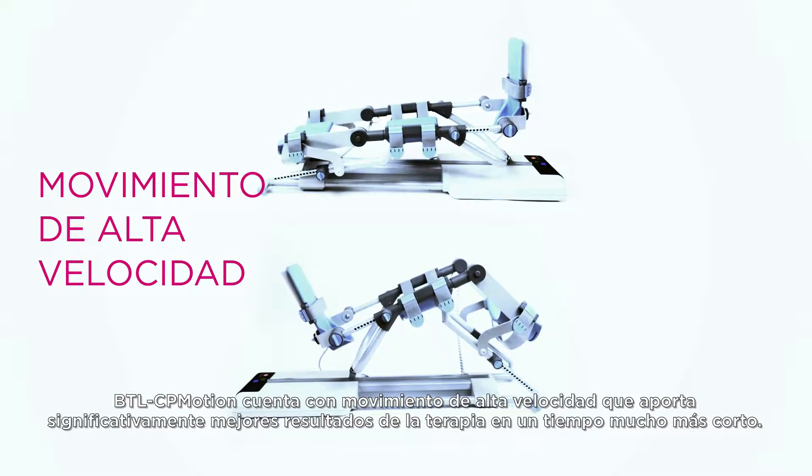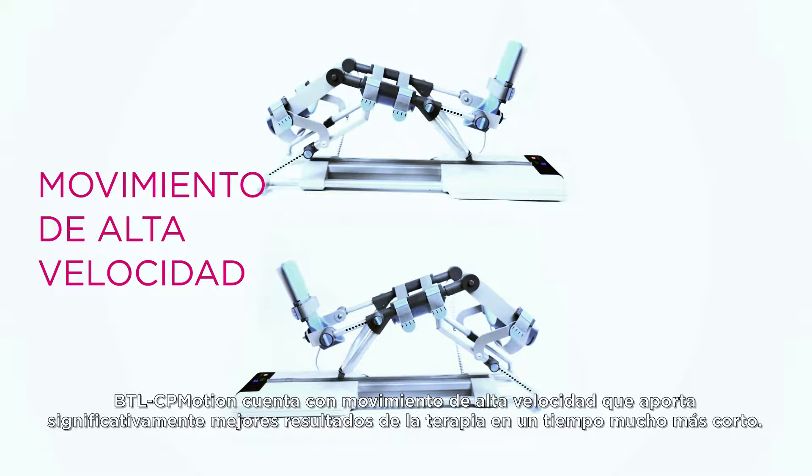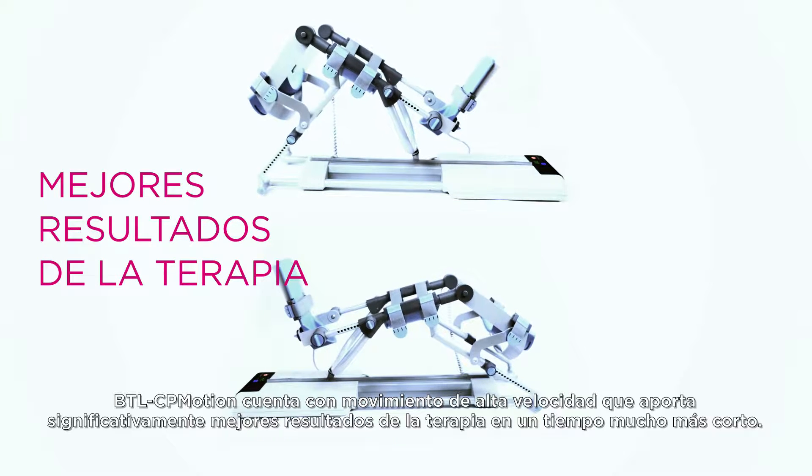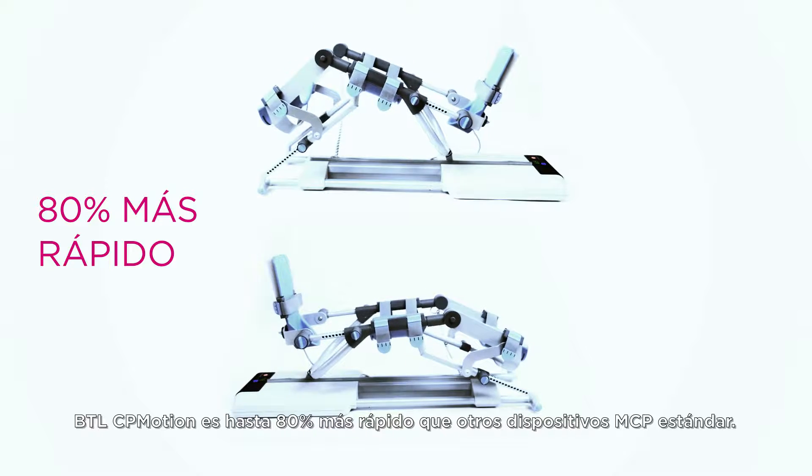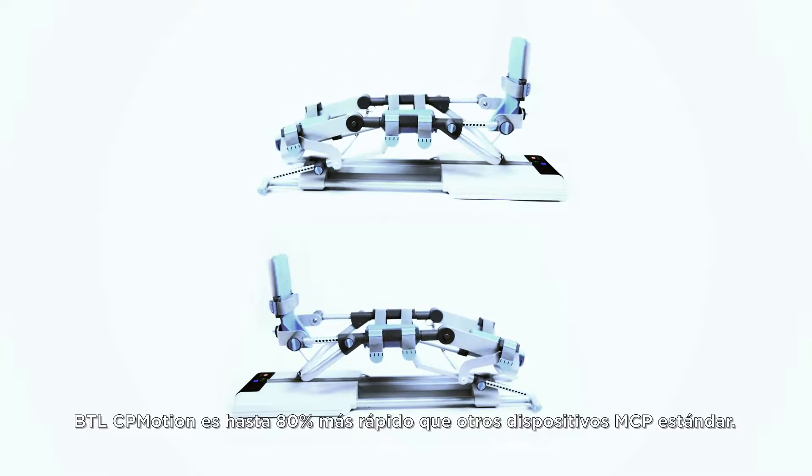BTL CP Motion features high-speed movement which brings significantly better therapy results in a much shorter time. BTL CP Motion is up to 80% faster than other standard CPM devices.